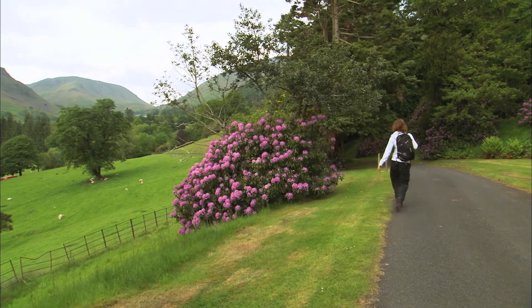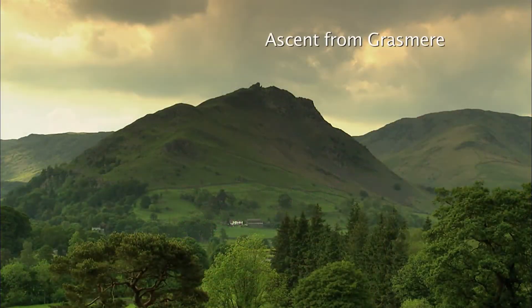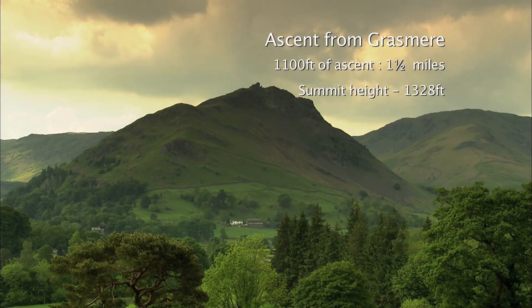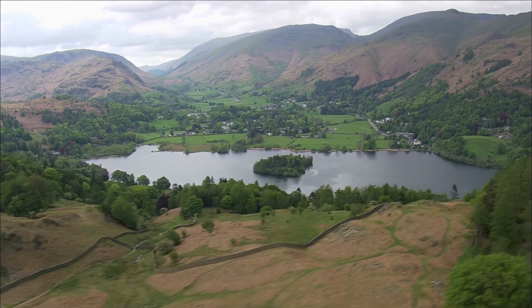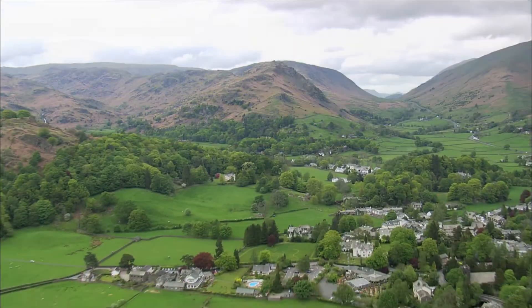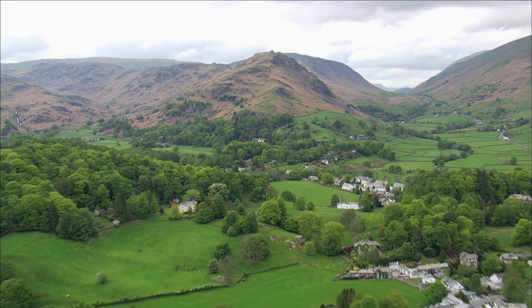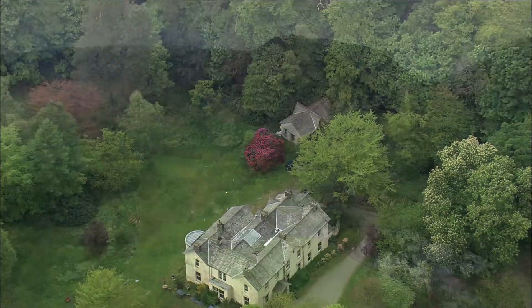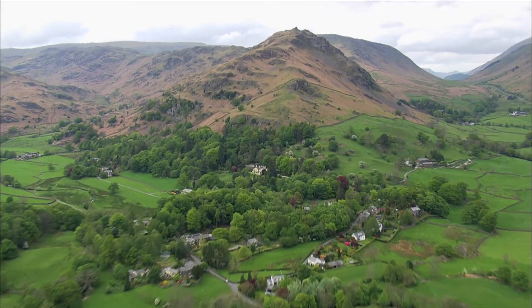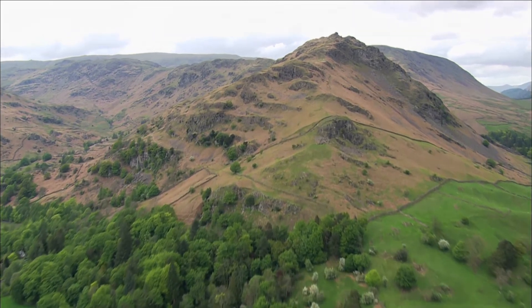As I head off to begin my walk, let's take a look at the route ahead. My walk begins in the heart of Grasmere village. The footpath takes me away from the tourist crowds and towards the western side of the fell. Here my route takes me across the National Trust estate at Allen Bank, along the tarmac Easedale road before heading into the woodland at the foot of Helm Crag.